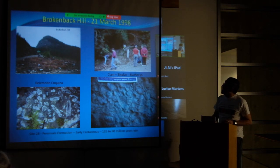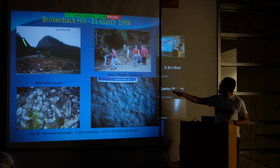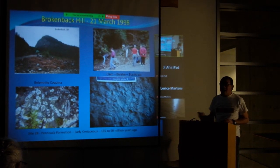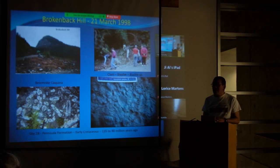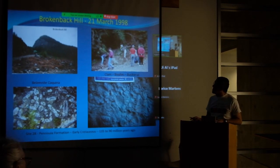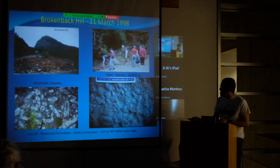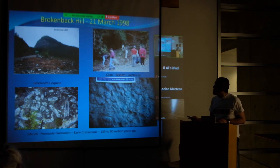Now we go to Broken Back Hill. This is the approach to Broken Back Hill right here — about 90 million years ago, so roughly 135 in geological terms. We actually drive close to Broken Back Hill and come across this site. We're looking at belemnites, coquina, and lots of Buchia here, referred to as types of bivalves. They're all roughly Lower Cretaceous.